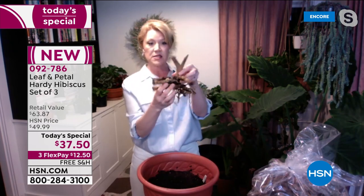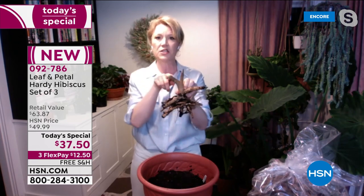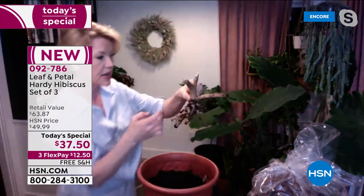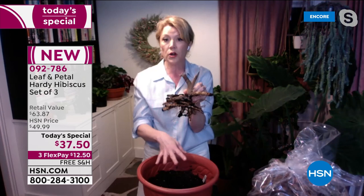When you get it, this is what it's going to look like. You're going to want to plant it. If you look at it, there's a very clear top part and a very clear bottom part. The bottom part has all these little hairy roots on it — that's how you know it's the bottom. The top part doesn't really have all the little hairs.